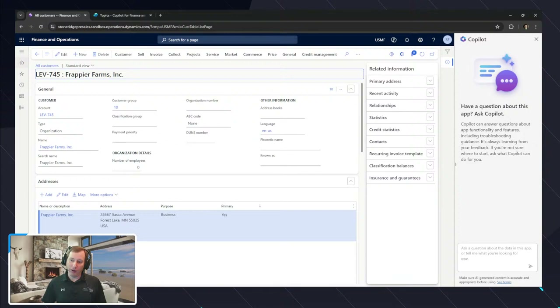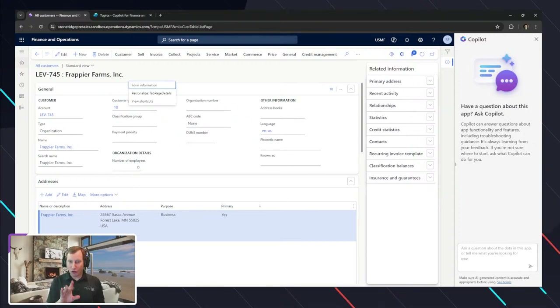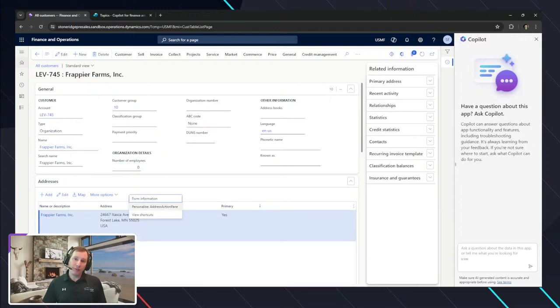When we look at a form — like if I pick our all-customers form — there's this whole hierarchy. If you remember AX 2012, when you did personalization you saw that wonderful tree view. The same concept exists inside of our pages in F&O, where we've got different controls, tab page details, addresses, action pane — different controls embedded inside of the form.